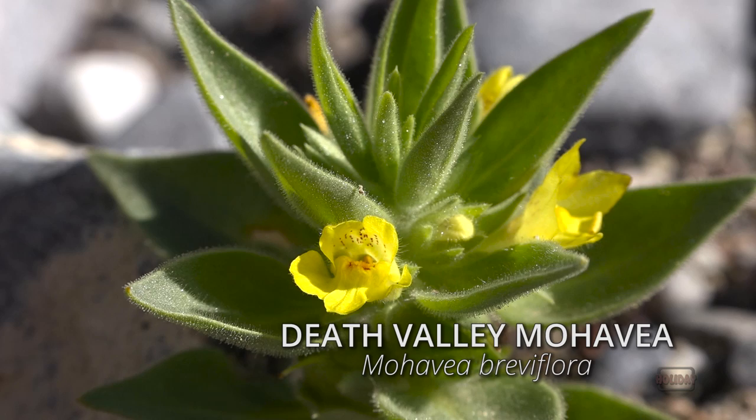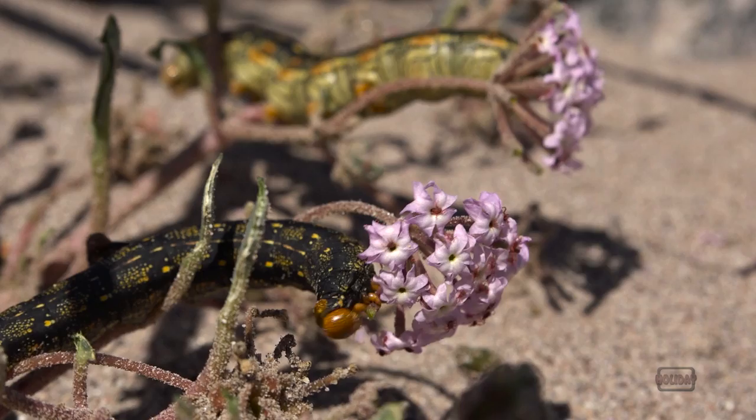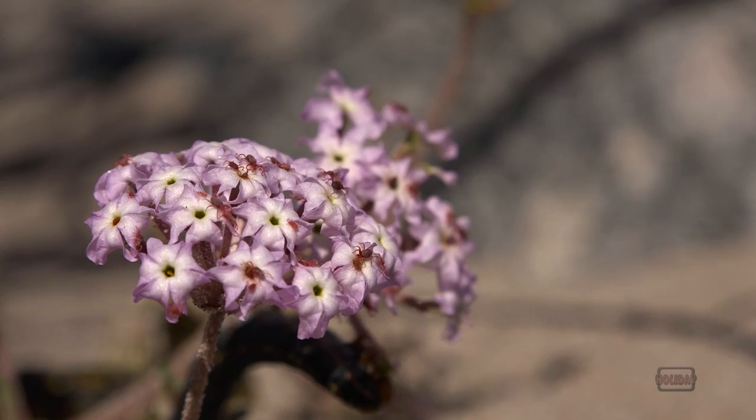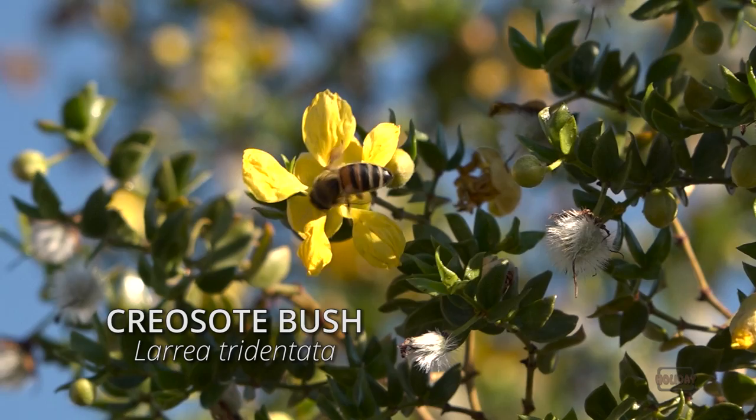In a patch of sand verbena, swarms of red velvet mites scuttle across every flower head. These arthropods stimulate decomposition in the soil by feeding on insects that eat fungi and bacteria. These and other pollinators work quickly, fertilizing shrubs and wildflowers, whose seeds could lay dormant for years to come.